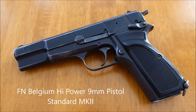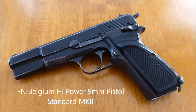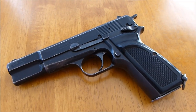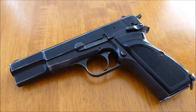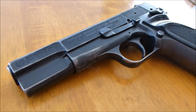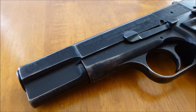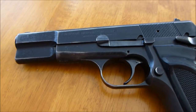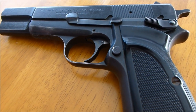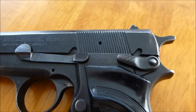Hey, everybody. I wanted to showcase this surplus FN Belgium High Power 9mm pistol that I purchased from AIM Surplus. The cost was $439. It is used, and it shows some really nice character of use on the pistol.